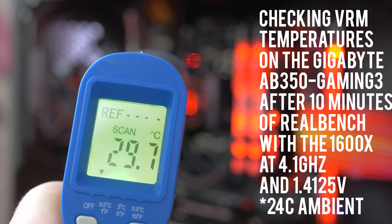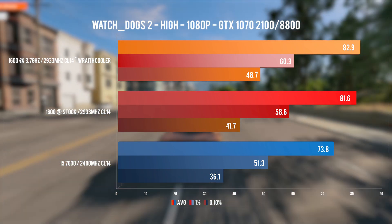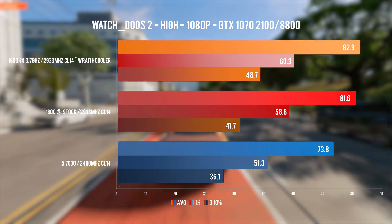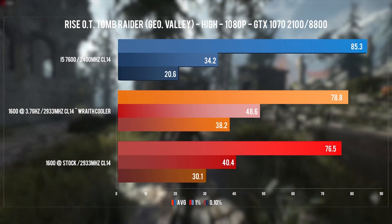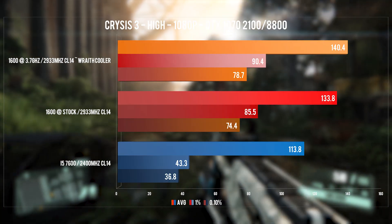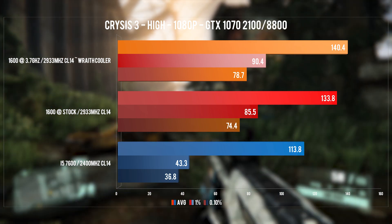On top of this whole situation, your Intel is stock on base frequency, while you can overclock the 1600 to 3.7 GHz even on the stock cooler. Notice I'm not even entering the hole of two more cores and eight more threads the 1600 comes with. Also this whole thing is US dollar based, so don't forget that in other countries Z boards are quite a bit more expensive.